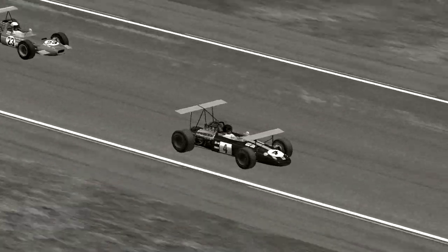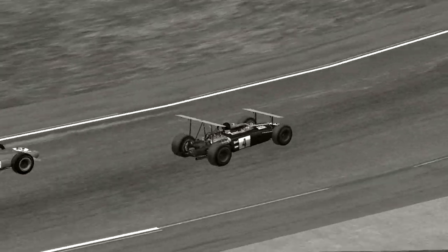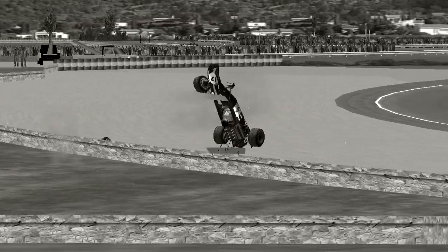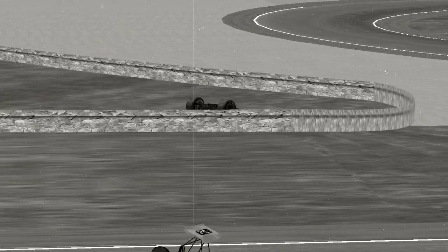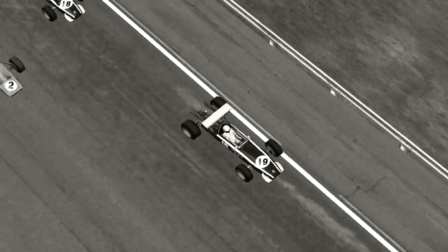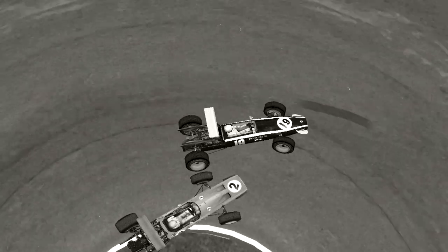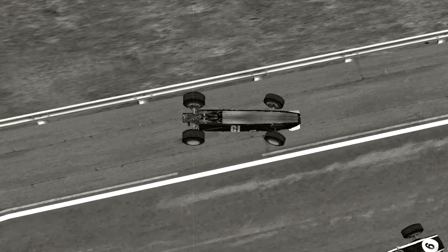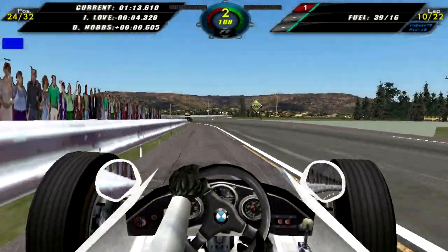We have a blue flag again. Here is a replay of Jochen Rindt coming through this left-hander, and one of the Matras crashes into him quite horribly and flips him upside down — that's the end of his race. We also have a replay of Lucien Bianchi, who also retired. Coming into the hairpin he puts his car upside down, and that is the end of his race.